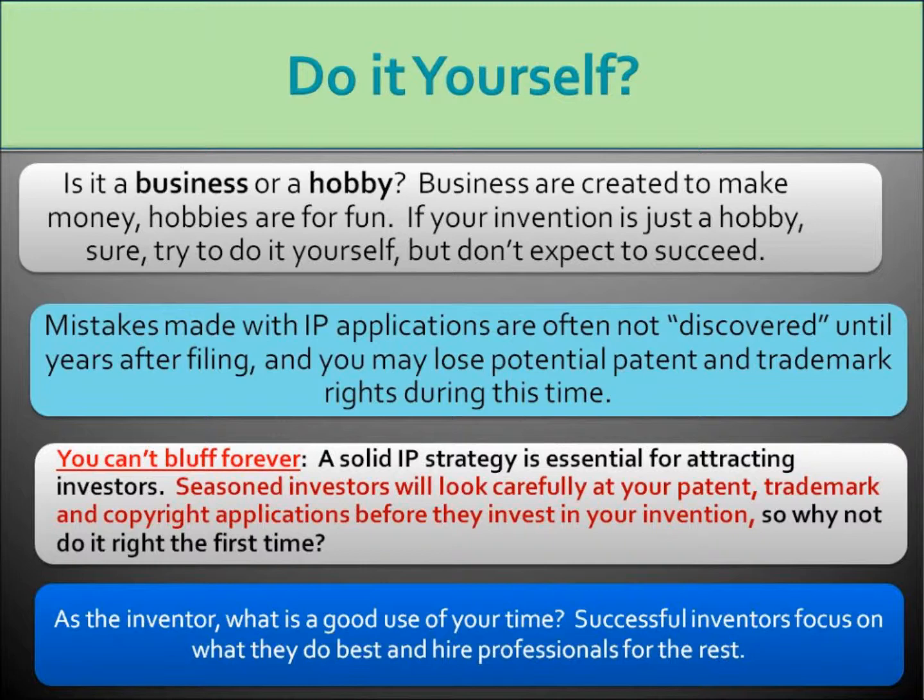Whether or not an inventor is approaching an invention like a business or a hobby is, to me at least, one of the clear distinctions between the term tinkerer and the term inventor. And if you want to approach this like a hobby, absolutely — do your own prototype work, do your own engineering, write your own patent application and just see what happens. However, be realistic about it and don't expect to make a whole lot of money because the odds are heavily against you.